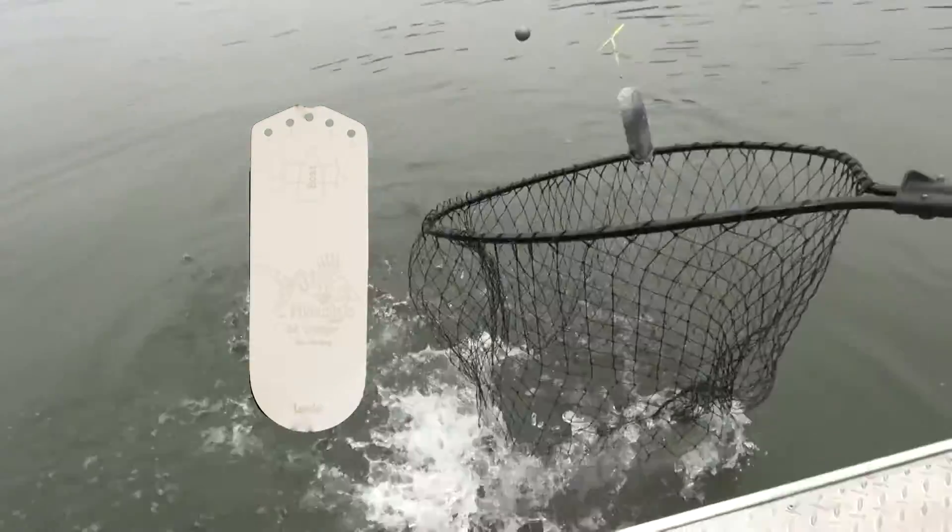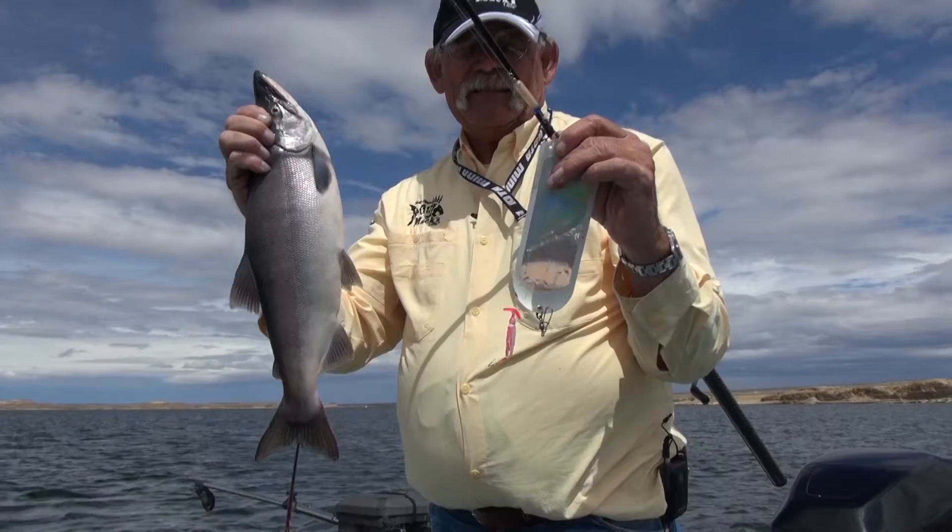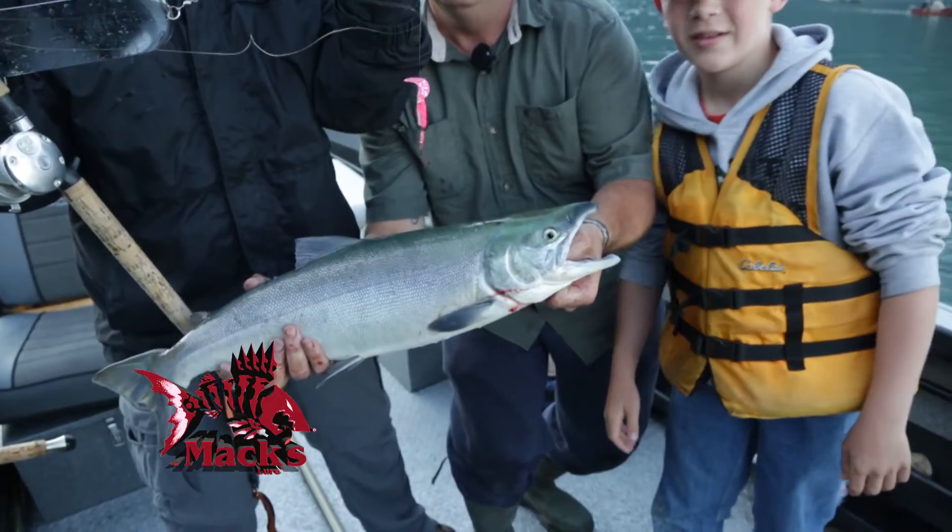Just follow the diagram on the Dodger. They come in all the hot fish-catching colors in either the 4.4 or 7.6 size — for Trout, Coconut, and Sam.